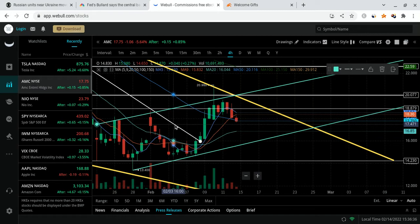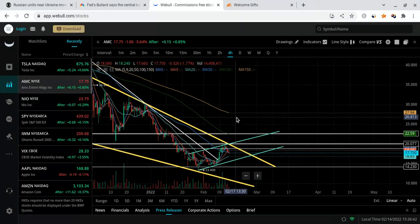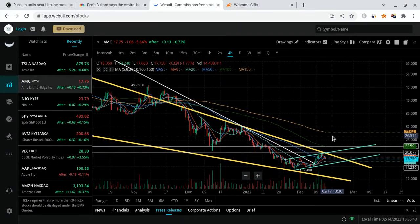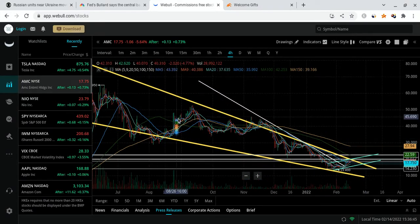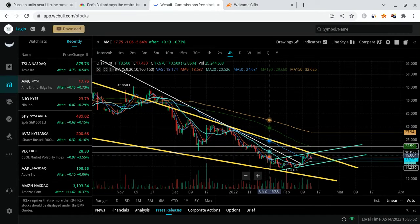So this is AMC. As you guys can see, AMC was on this upward channel. AMC was respecting this falling wedge — you guys see this big, big drop? It was respecting it. We're breaking out of it, so it's looking bullish.